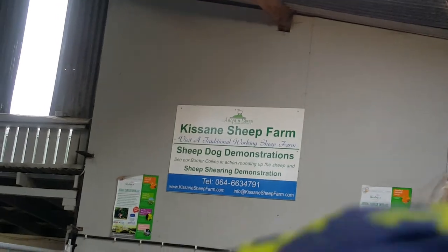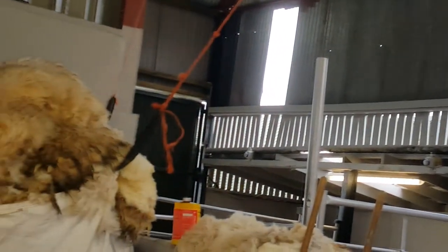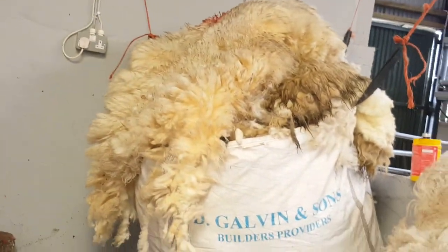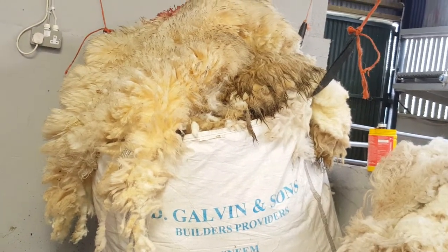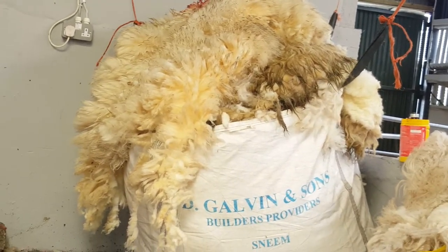A man here a few weeks ago was from Toronto — he was in the police service there. He said that in some police cars in Canada, they carry wool in containers. If they attend a road traffic accident and need to wipe up any spills, they can open the container, use the wool to mop it up, put it back, seal it, and dispose of it properly. So there are new ways for wool.